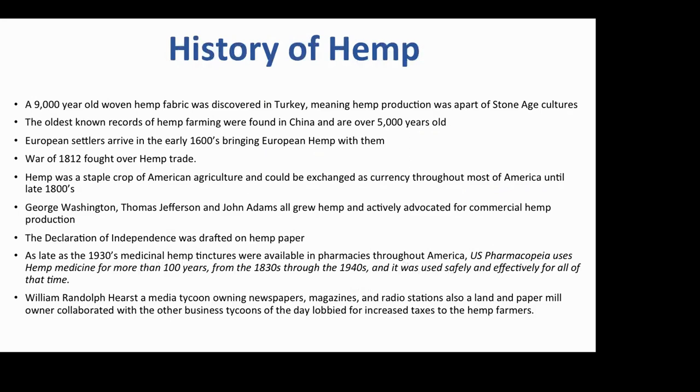Hemp was used to make clothing; the sails of sailing ships were made from it. The word 'canvas' comes from the word 'cannabis,' which is a hemp-type product. It was a staple crop in American agriculture — our founding fathers grew it and you could pay your taxes with hemp. As late as the 1930s it was part of the American pharmacopeia, meaning it was a foundation for most medicines. It then became vilified by Randolph Hearst, who was in the paper business.